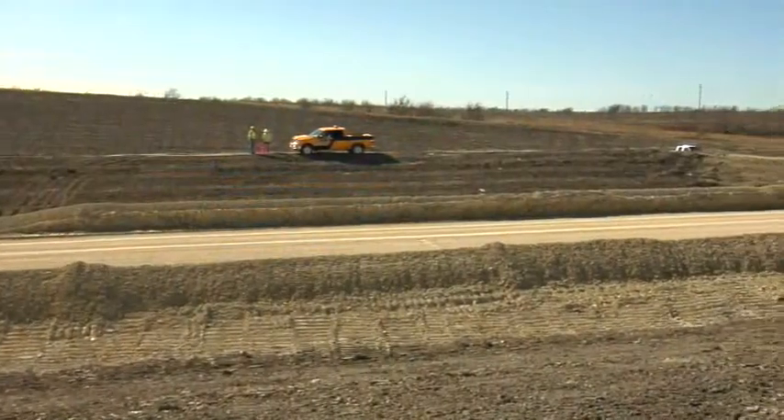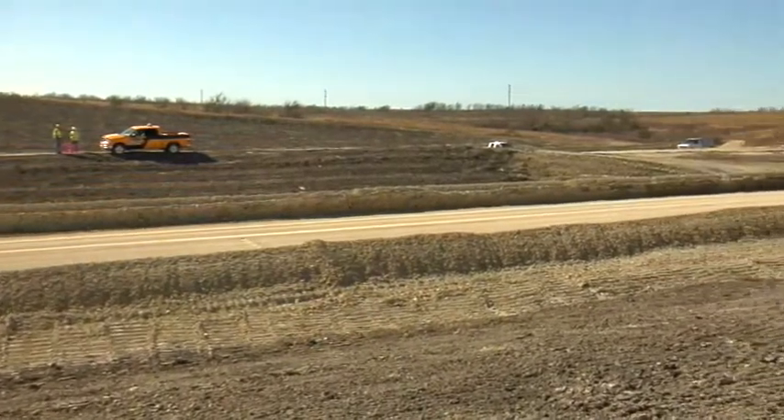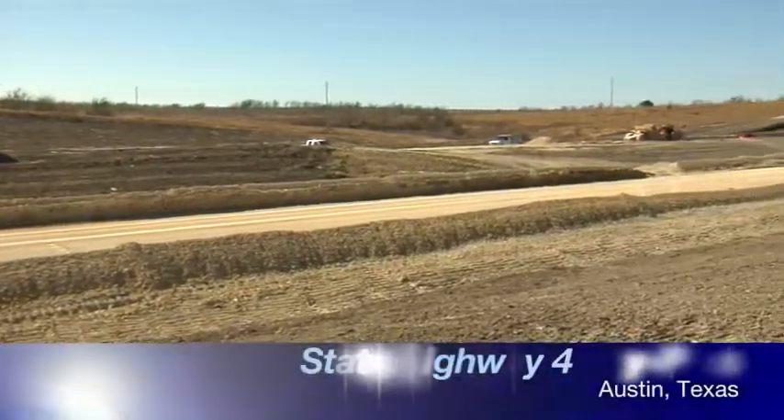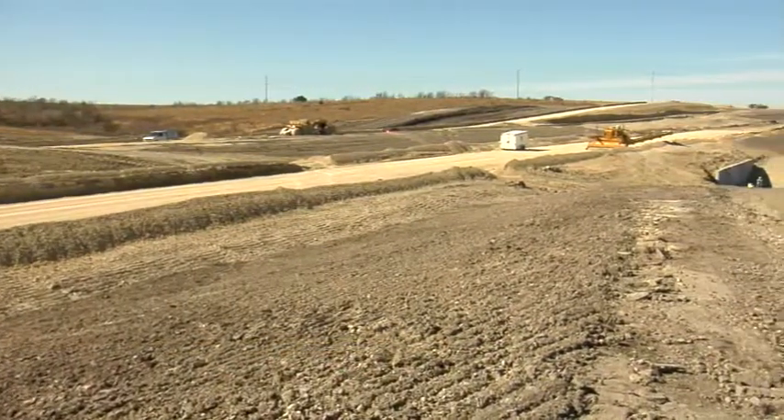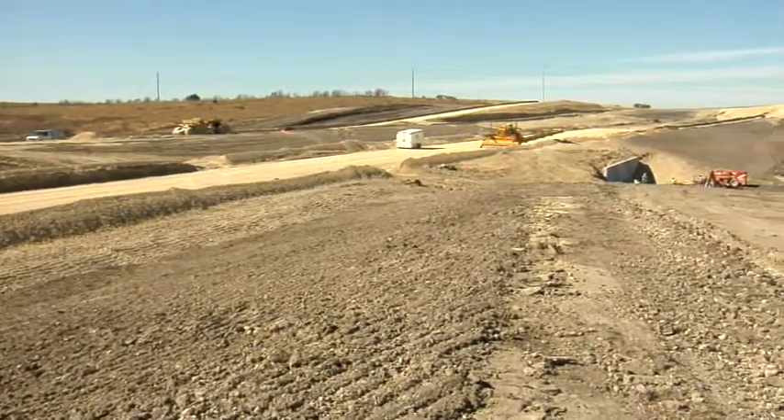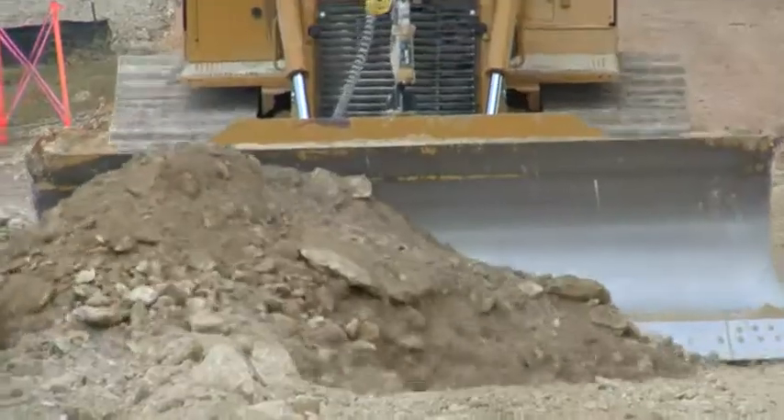This is the State Highway 45 Southeast project in Southeast Austin — 7.6 miles one way, building a new toll road. It's all concrete paving. We moved about 2.3 million yards of dirt and lots of finished work.